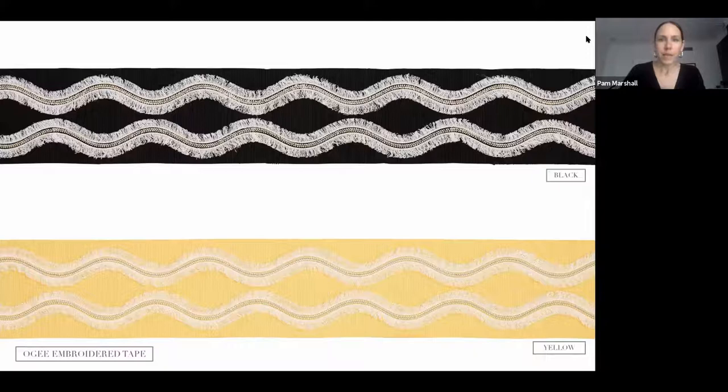OG Embroidered Tape is a really fun version of a traditional OG motif. This is actually a fil coupé, which means 'to cut.' The fringed areas are embroidered through the fabric as a loose satin stitch, and then trimmed by hand to create the little fringe. The base tape is cotton with a really fine fil in the weave.